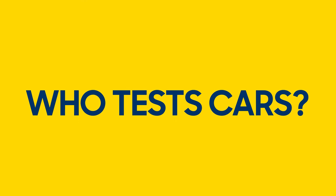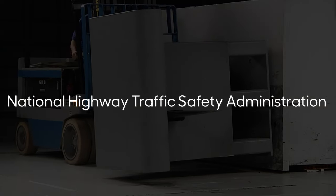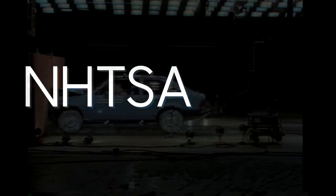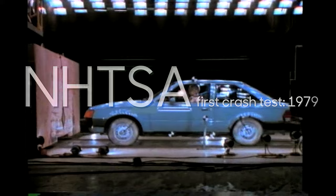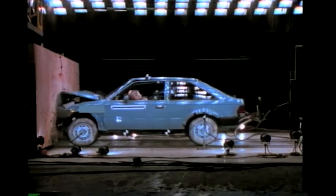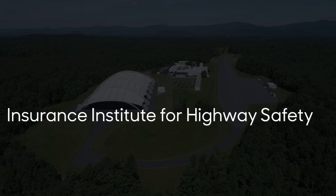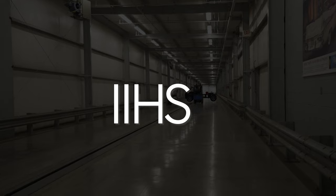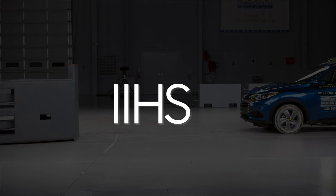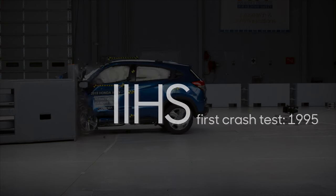There are two organizations that crash test cars in the United States. The first is the federal agency called the National Highway Traffic Safety Administration, or NHTSA, which performed its first crash test in 1979. Every car built in the US has to meet NHTSA requirements for crash protection. The Insurance Institute for Highway Safety, or IIHS, is a nonprofit organization funded by insurance providers. It began its own crash testing program in 1995 and has been pretty quick to react to changes in the automotive landscape.